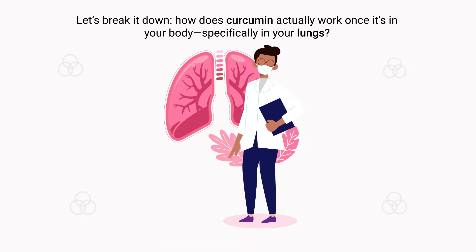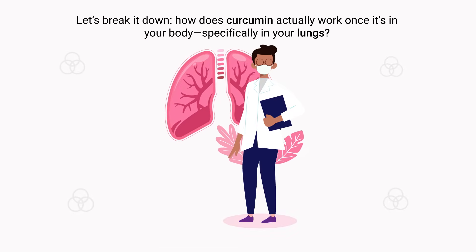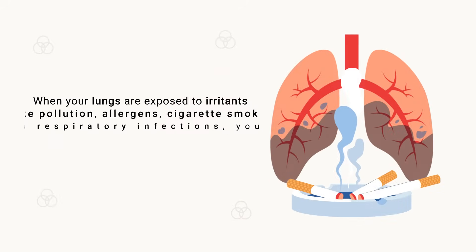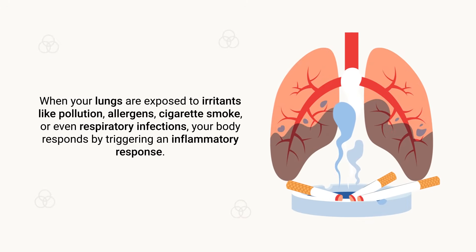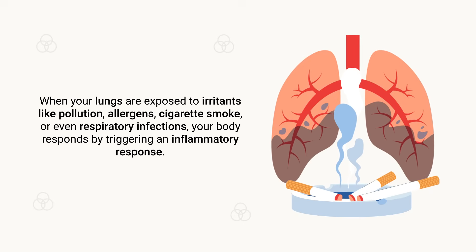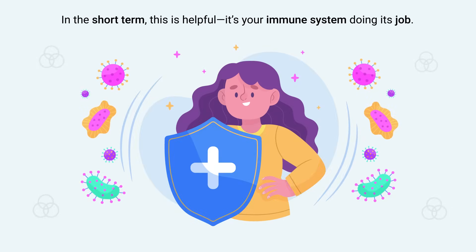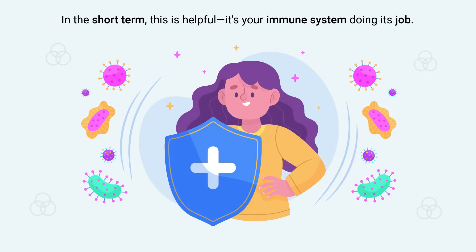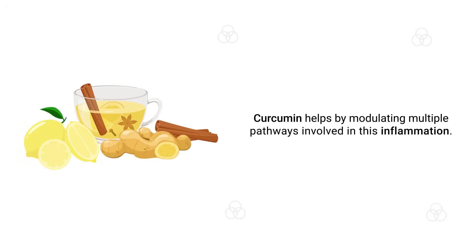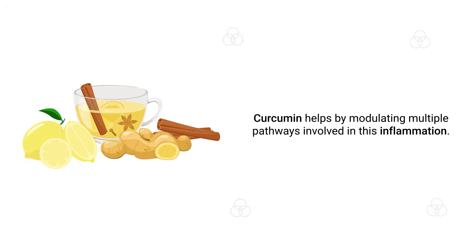How does curcumin actually work once it's in your body, especially in your lungs? It all comes down to inflammation and oxidative stress — the two biggest threats to healthy lung function. When your lungs are exposed to irritants like pollution, allergens, cigarette smoke, or respiratory infections, your body triggers an inflammatory response. In the short term this is helpful, but when inflammation becomes chronic, it leads to damaged tissues, airway narrowing, and eventually diseases like asthma, COPD, or fibrosis.